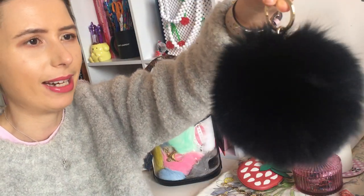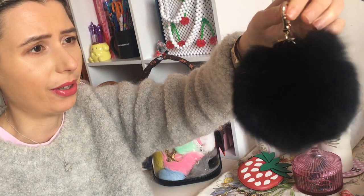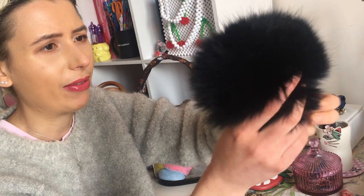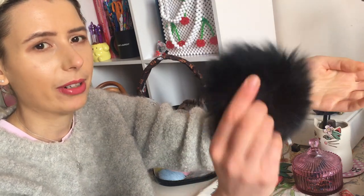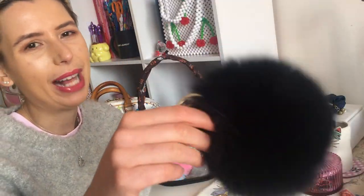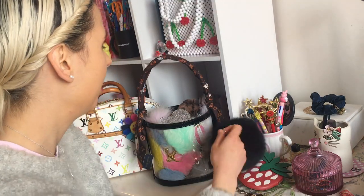This is a Furla bag charm that I bought at an outlet. It retailed for about $150 Australian but I bought it for $30. The quality of these is really nice — they're very dense and the fluff doesn't come out of it, it doesn't shed. The black goes with a lot of my bags because it's just a basic color.